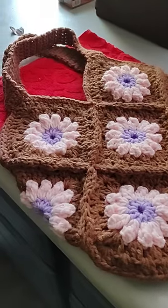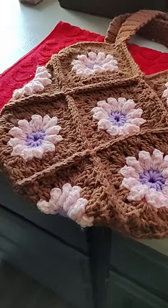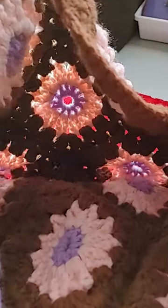Here's my little brown bag with purple that I finished. It's a good little size.